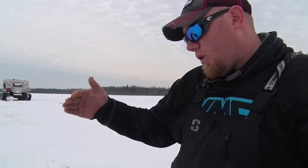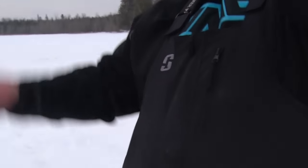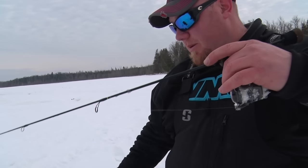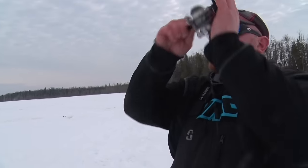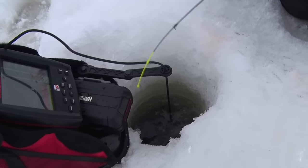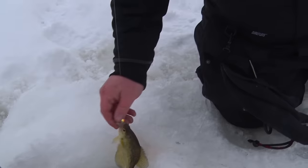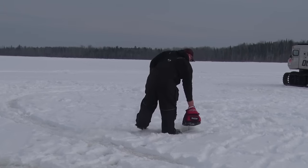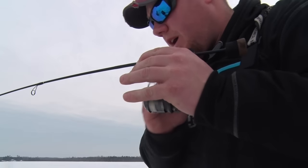I dropped below that top fish to that second fish to see if I can get him more committed. He short bit me, but I'm going to see if I can get him back. There we go — got him back. A lot of times you just drop right back down to them and you can get them to go. Sometimes you scare them and you're never going to get them back, but a lot of times just putting it right back in their face works real well. Finally — I really had to work that guy there.